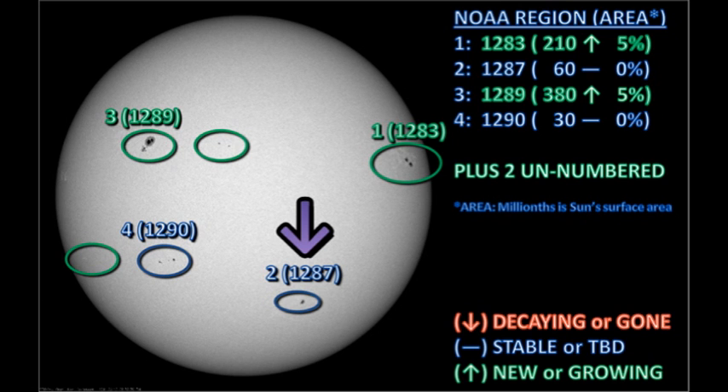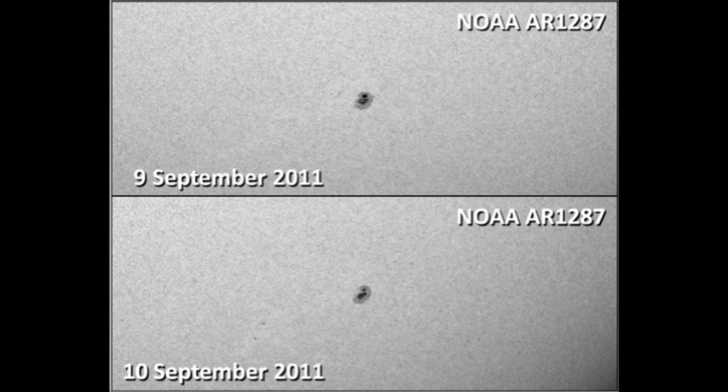Next let's take a look at region 1287 in the southwest. According to NOAA, this region has not grown at all in the last 24 hours, and if you compare yesterday's image with today, I think you'll have to agree that they are correct, in that there's not a significant change between the two days.